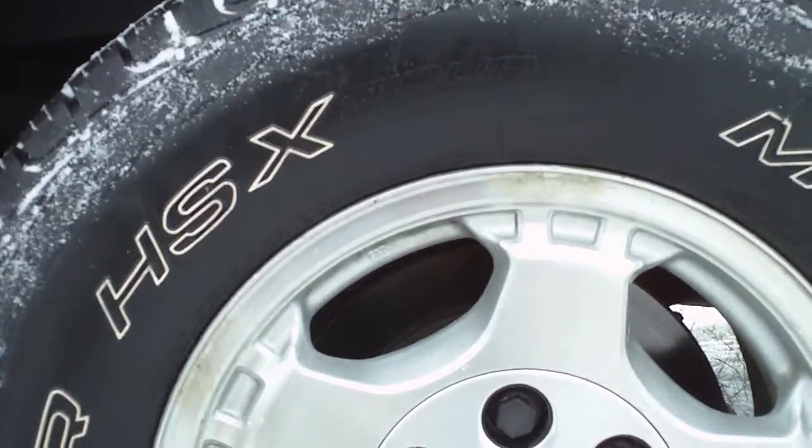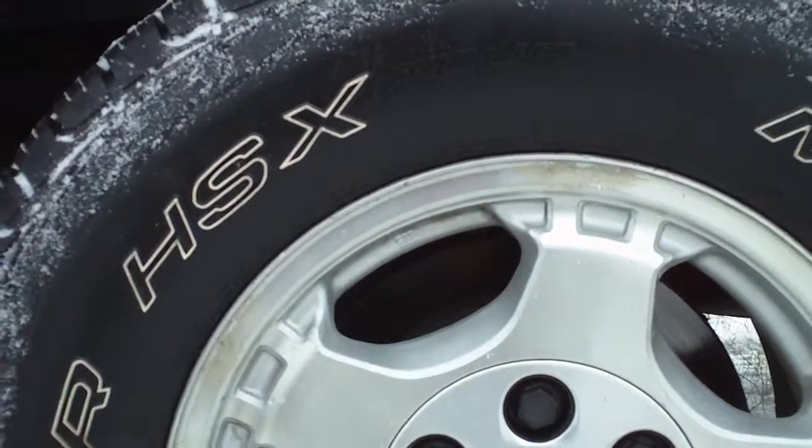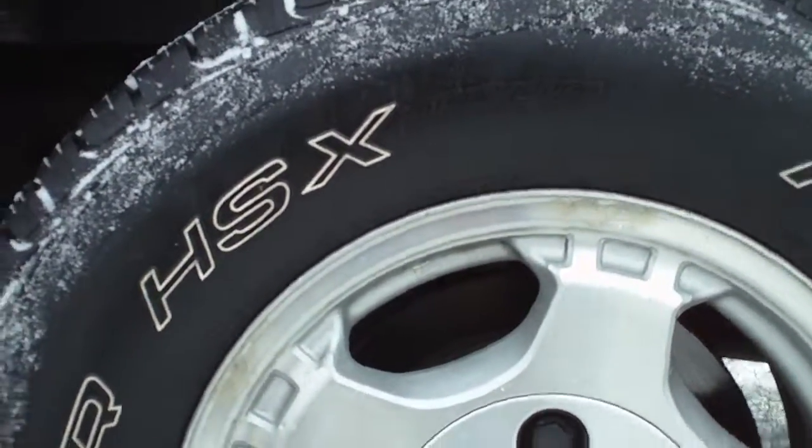It has Mastercraft tires with aluminum alloy rims and 16-inch wheels. The tread is great. It's also got a rubber bed cover.